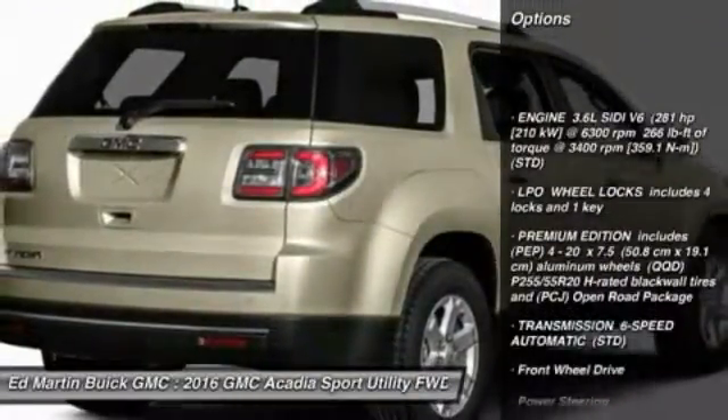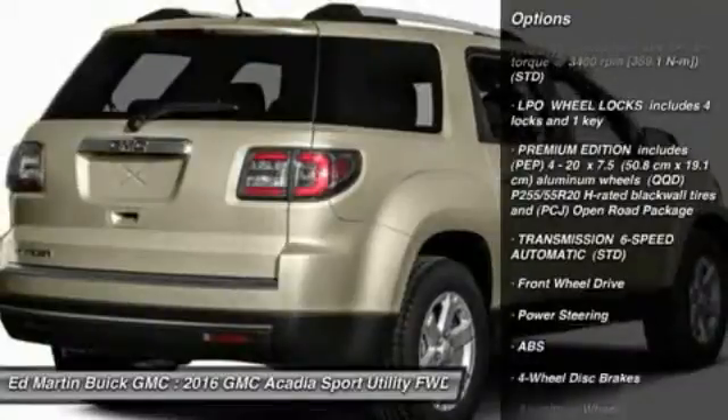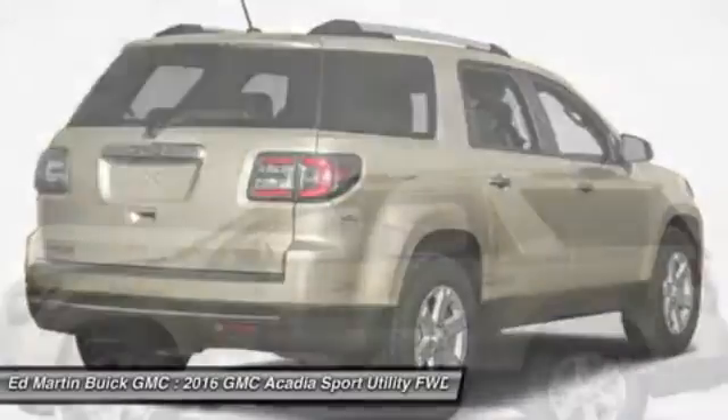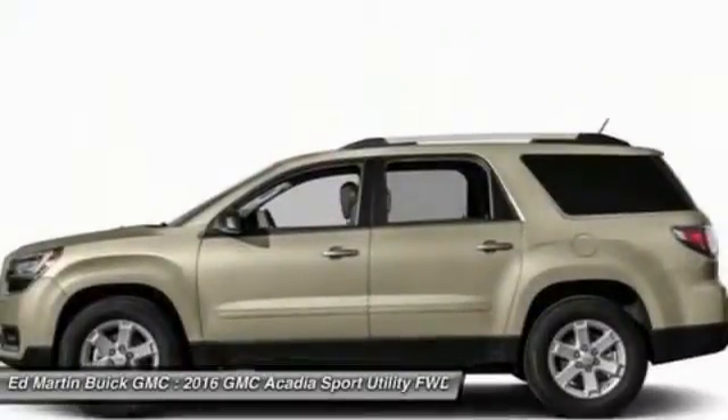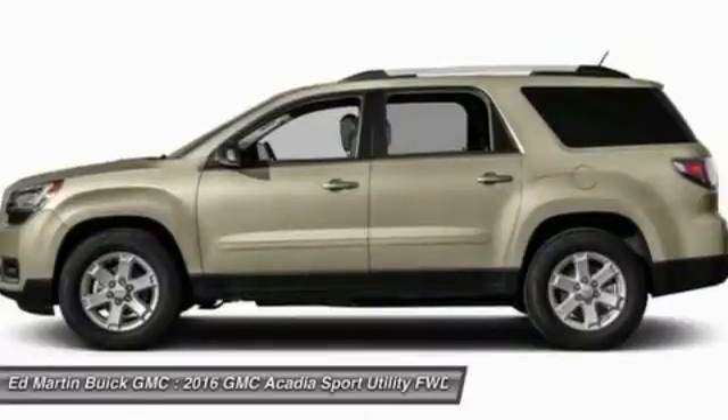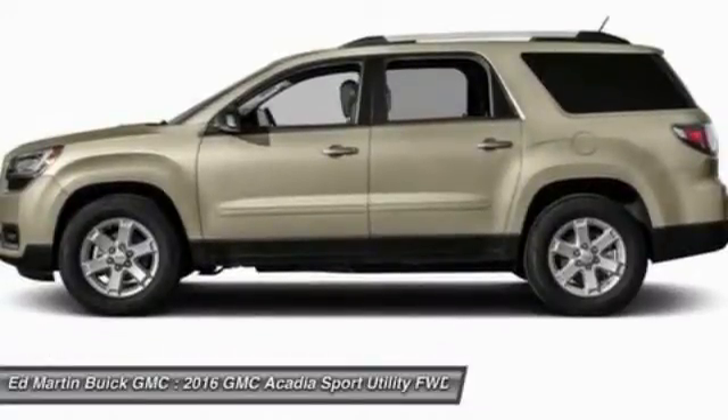Keyless entry, power passenger seat, steering wheel audio controls, anti-lock braking system, remote engine start, power lift gate, Bluetooth, leather-wrapped steering wheel, power steering, adjustable steering wheel. This beauty will make even your house keys jealous.